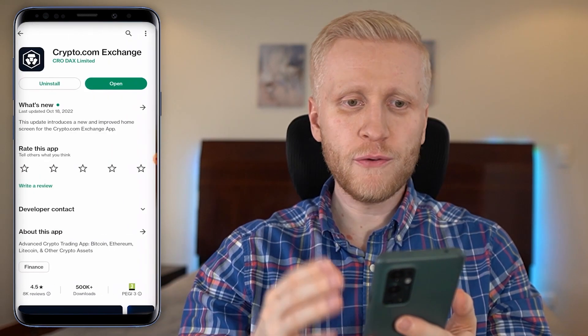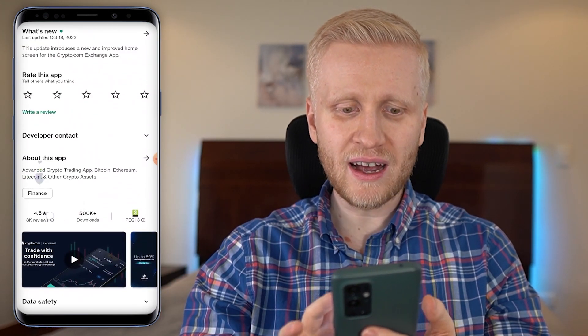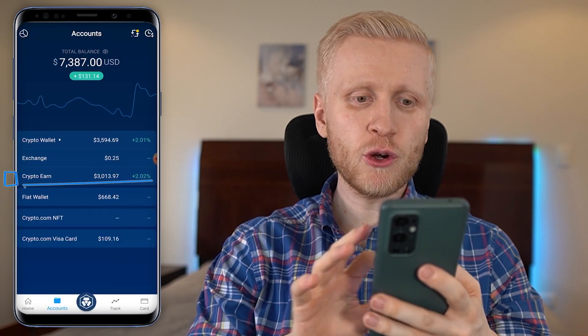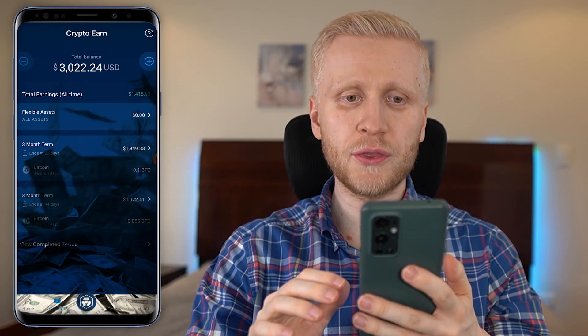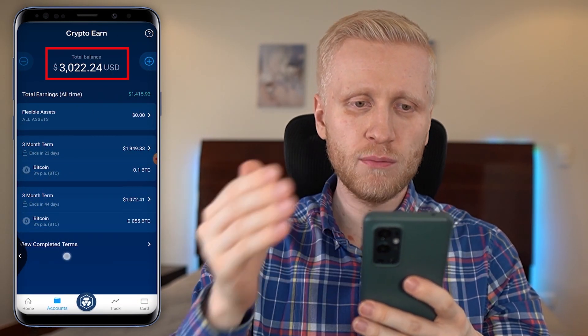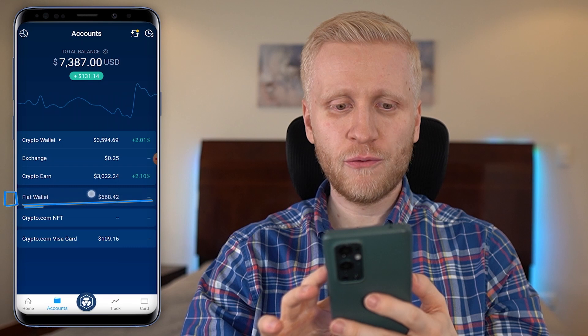The exchange app also has a really high rating of 4.5 stars out of five. Third, you will see Crypto Earn, where I have automatically earned more than $4,115 and currently have more than $3,000 there — I'll show you more about this in a moment and how you can start earning money even while you are sleeping.